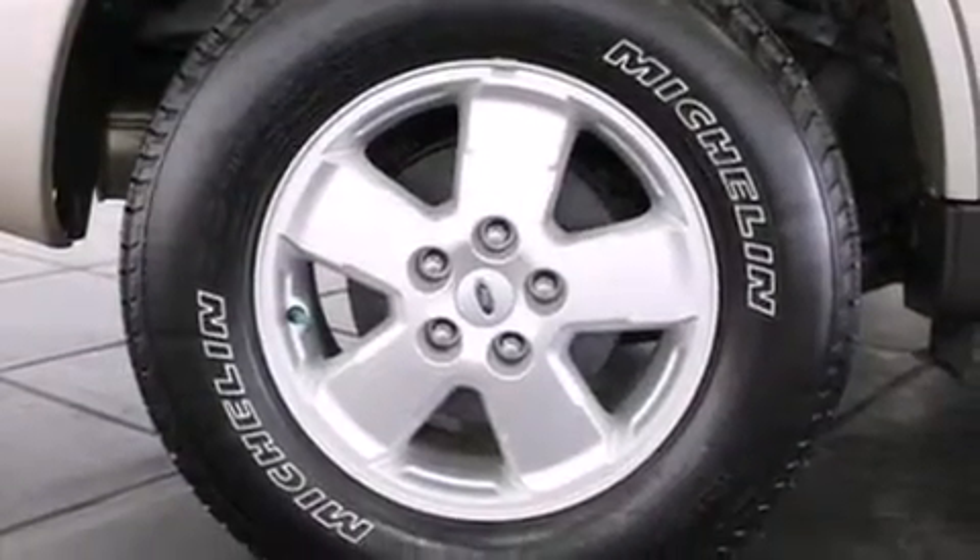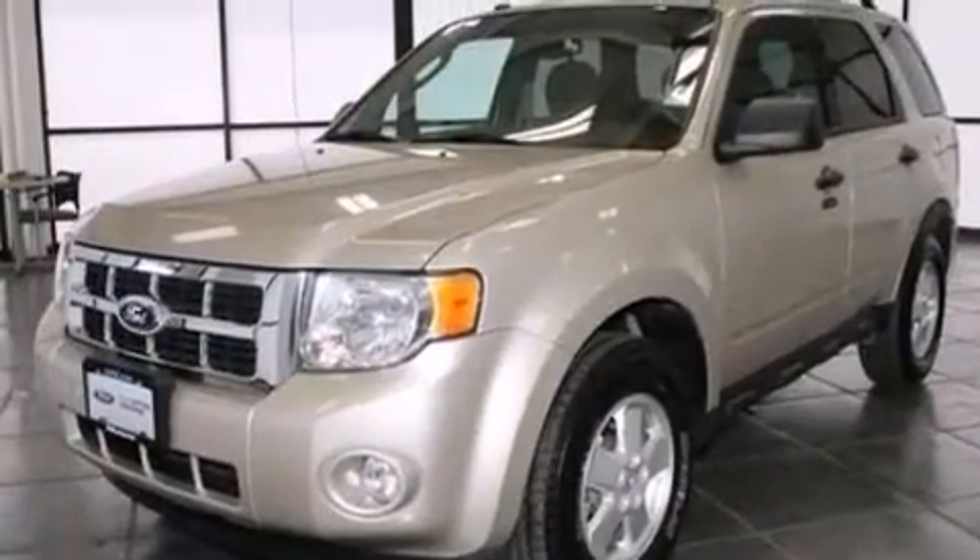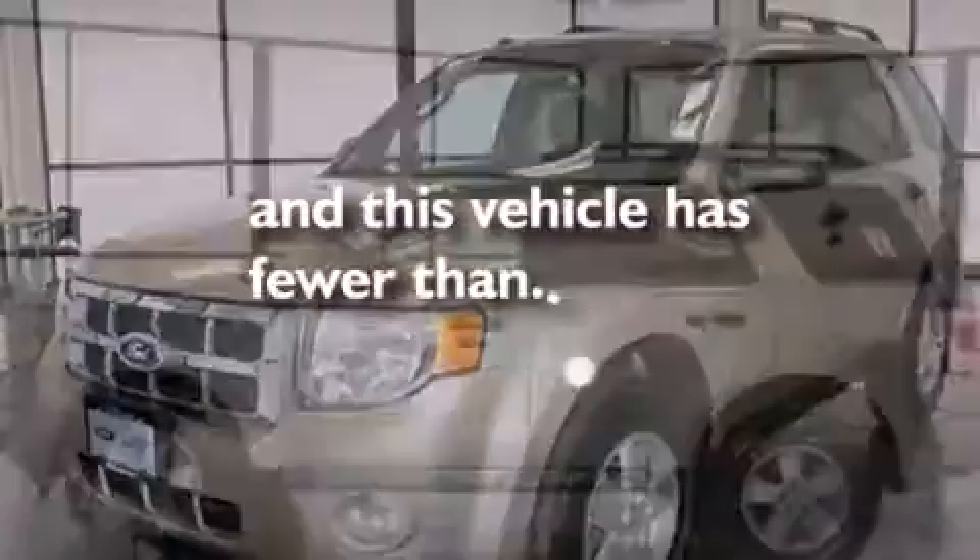Also included are side curtain airbags, rear seat child-proof door locks, a pass-through rear seat, an auto-dimming rear view mirror, and this vehicle has less than 36,000 miles.